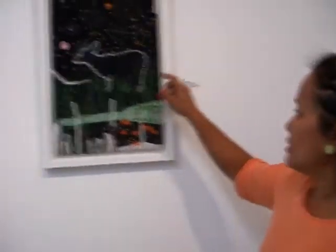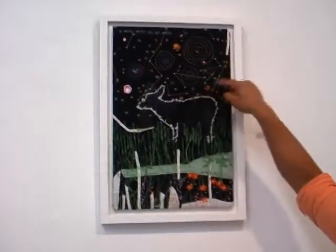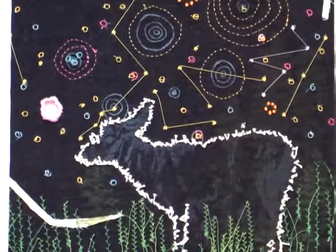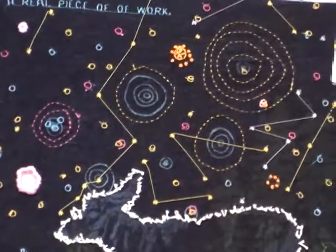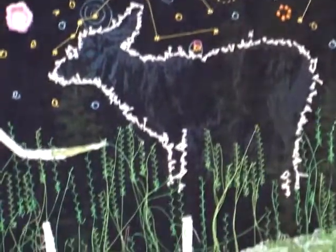Food also reminds me of home and growing up. I had originally wanted to do embroidery in the pieces, and I tried to screen print them on - you can see some screen printing, sort of stitching-like lines. But then I took an embroidery class and decided to do hand embroidery, which is a very domestic thing and ties in nicely to the themes of home and cooking and domesticity.